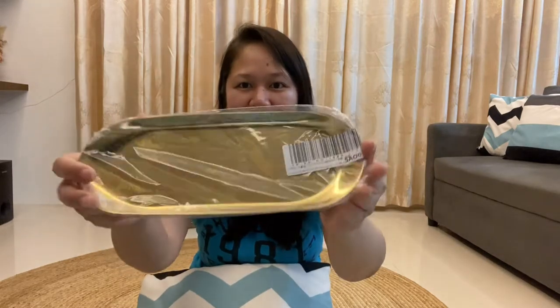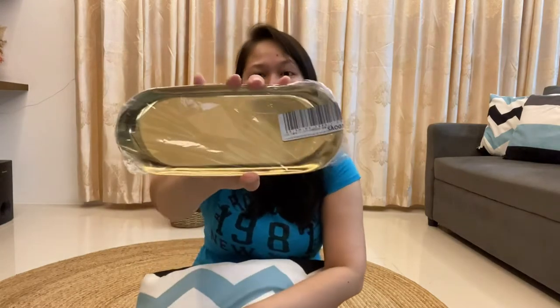So ito siya guys. Papakita natin siya paano siya gamitin. So itong gold na to, it's so beautiful guys. Pwede niya siya lagyan ng mga jewelers ninyo or mga candles. So I super love.